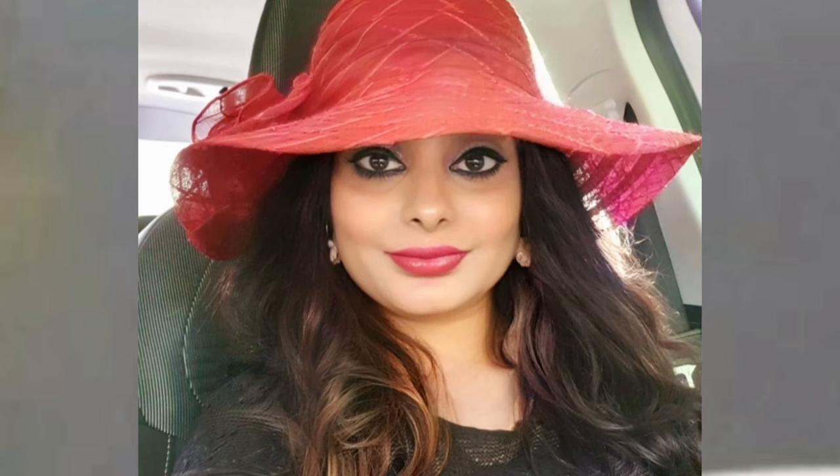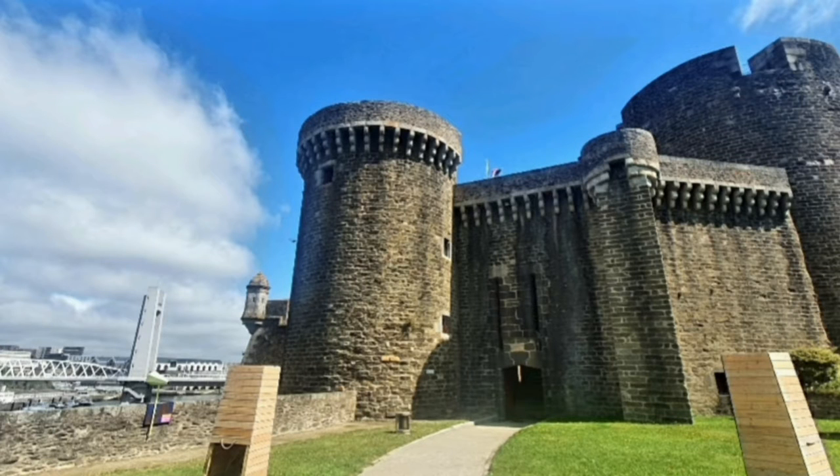France Diaries. This time we went to Brest by car. What most attracted us to Brest was the universally acclaimed rich maritime history and naval base.